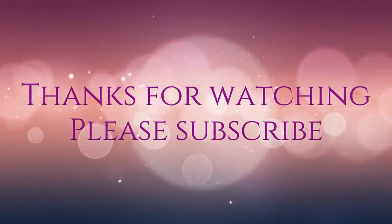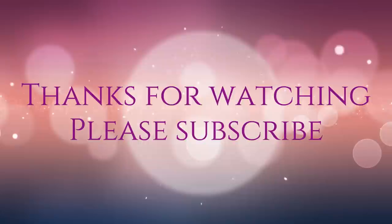All right guys, that is the video for today. Hit that like and subscribe button. And as always, go out and get what's yours. I'll see you next time, bye!